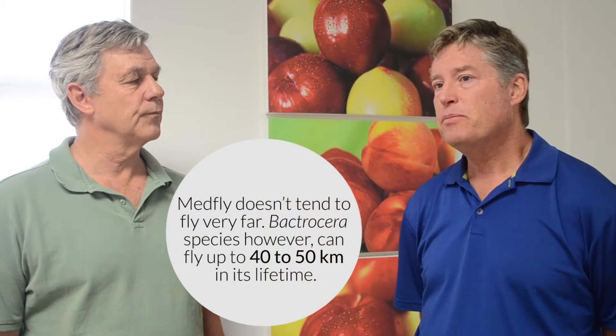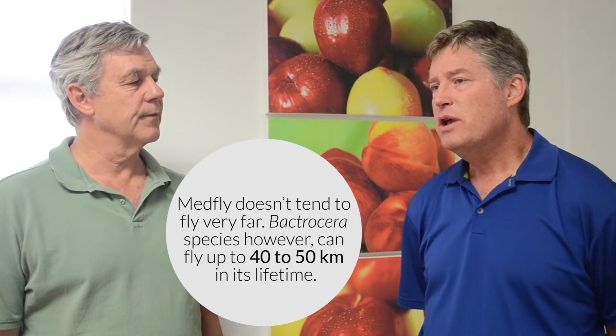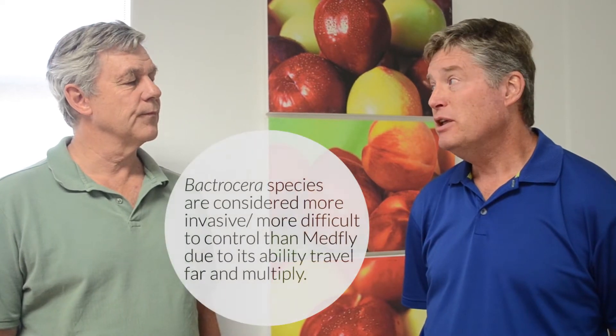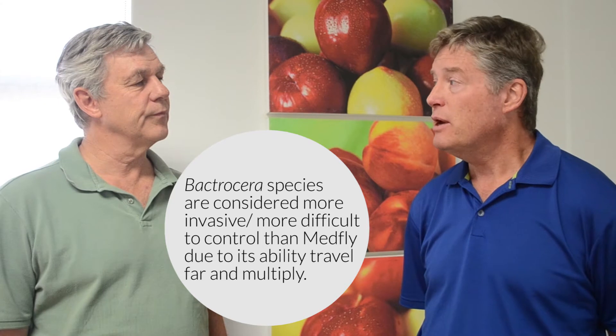The Batrocera species tend to be a lot more invasive, a lot more aggressive. They fly longer distances and they seem to be more adaptable to new climates and new fruit than Medfly, and it makes them a lot more difficult to manage if they get a start. That's one of the reasons we try to get to them before populations build up.